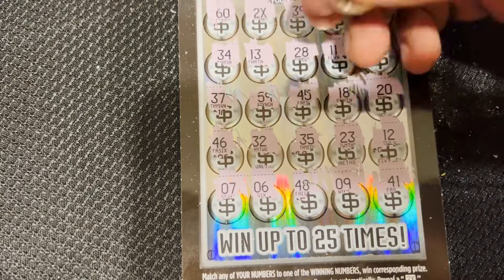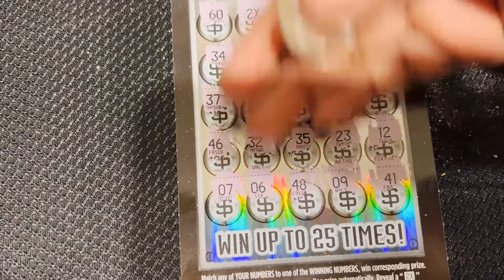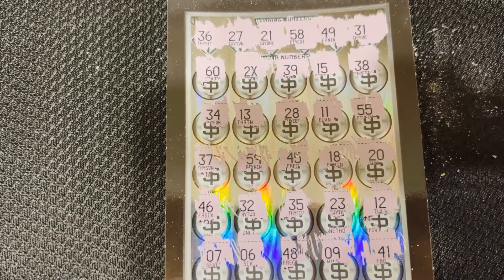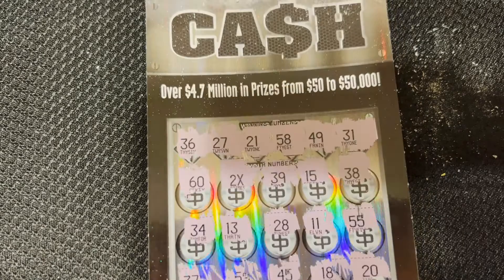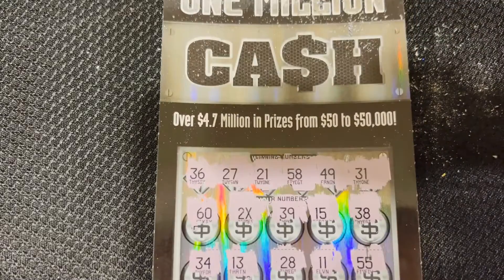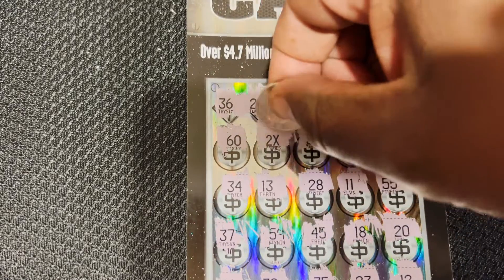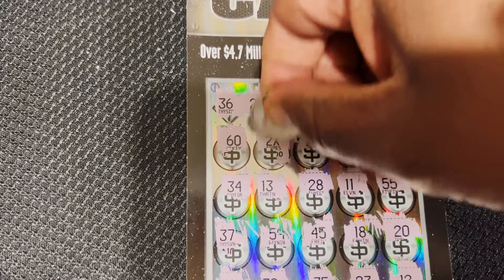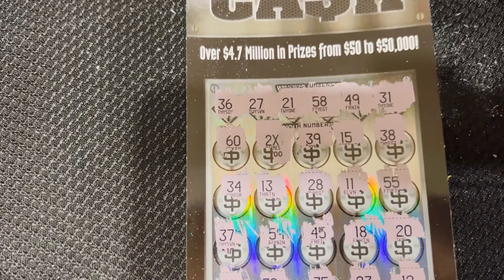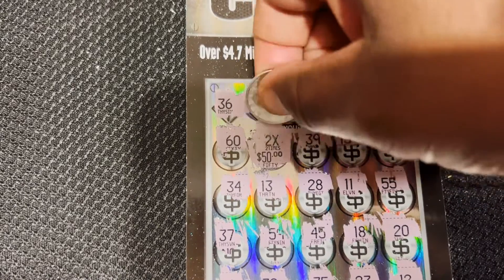So I did get one winner off of this — the two times the amount, whatever it is under it, right here. Let's scratch this two times off and see what it is. Small zeros, so it's probably $30. Most likely times two. Okay, it's $50 times two.